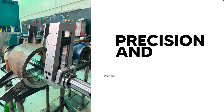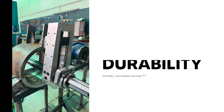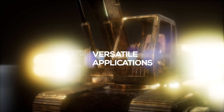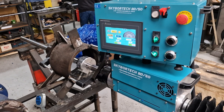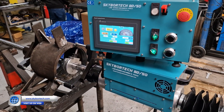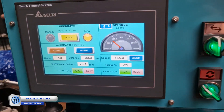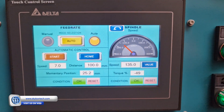Meet the BD-50 Portable Line Boring Machine, engineered for maximum precision and durability in on-site machining. Perfect for articulating joints, tool buckets, wheel loader arms and steering axle sleeves, this machine minimizes downtime by enabling on-site field repairs with accurate bore restoration.